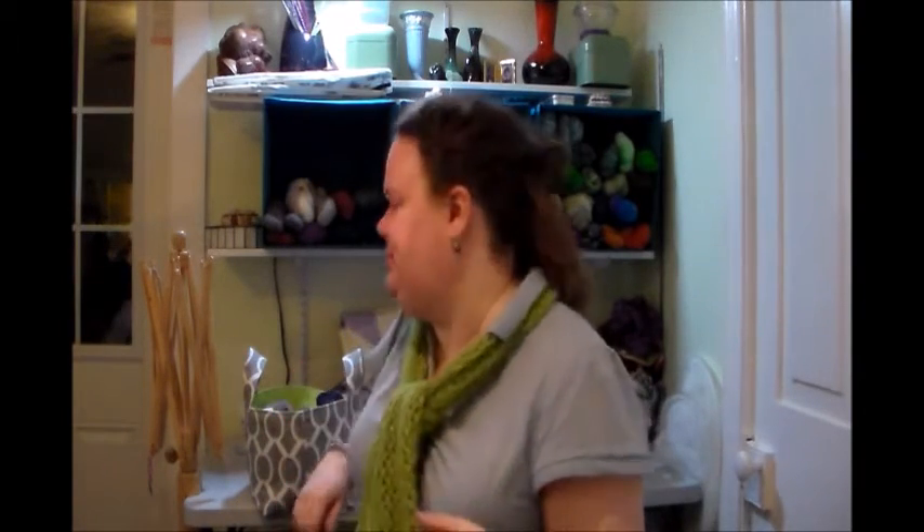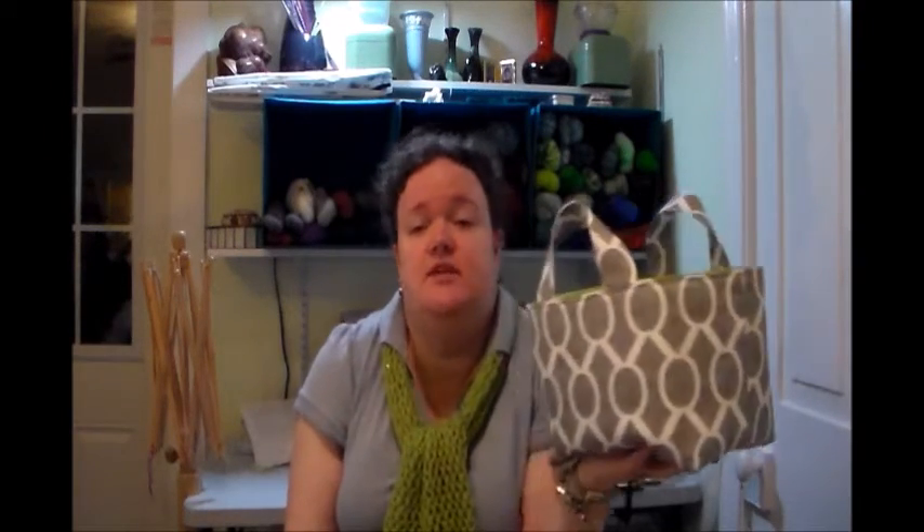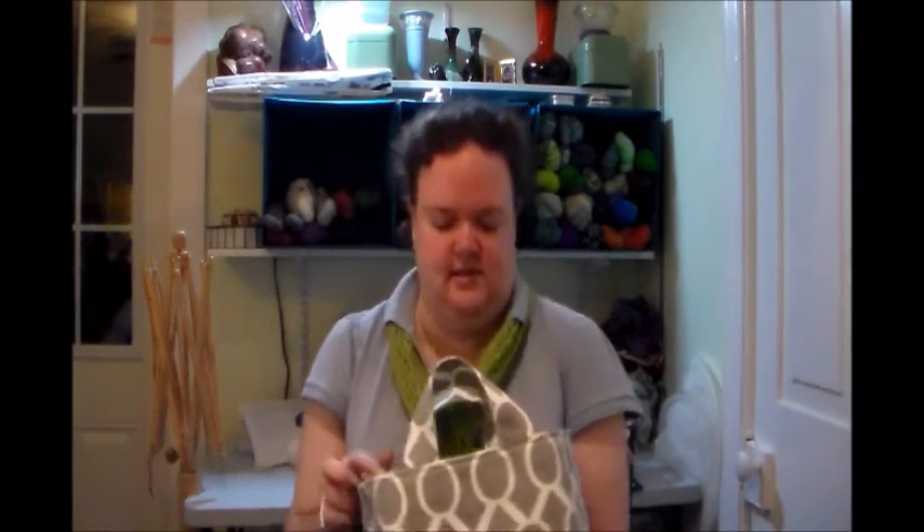I got those items, plus this yarn, at my new local yarn store in Waterloo. This is also from Zigzag Stitches — I've been looking for a new yarn bowl, but I keep breaking them, so this was the solution. This is a yarn basket. I really like it; it's been working quite well. As you can see, there's yarn in it.